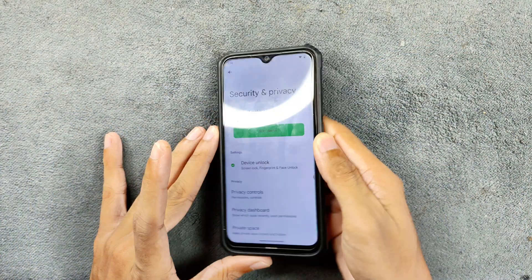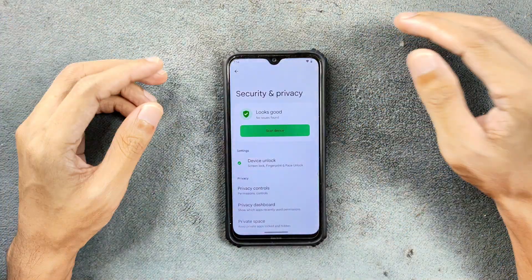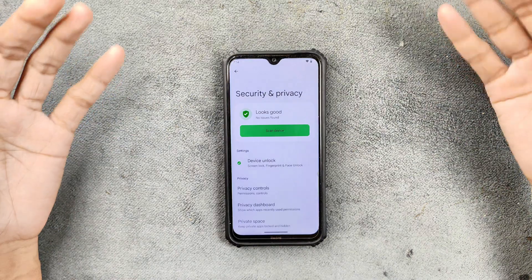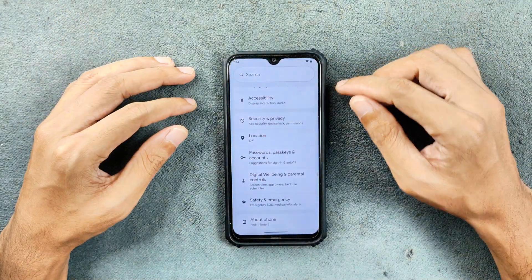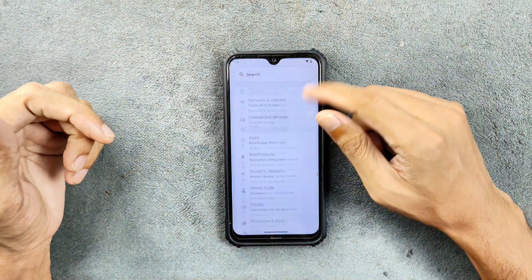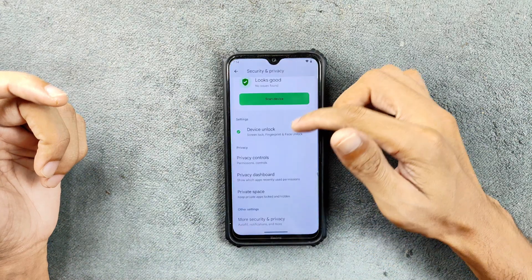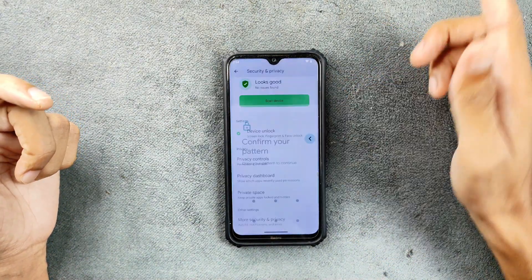In terms of security and privacy, we do have face and fingerprint unlock — both of them work, no issue, and there was no delay. I thought Android 15 was going to be pretty buggy for this kind of device because it's not going to handle well, but Android 15 is actually doing better than the Android 14 based ROM. Also, if you want to use private space, you have to turn it on from security and privacy — you can see private space there.